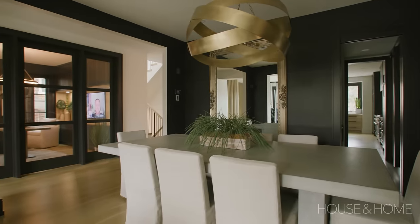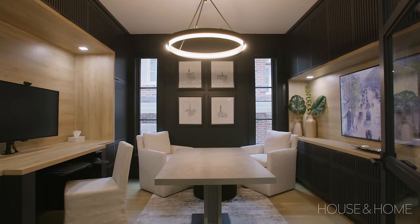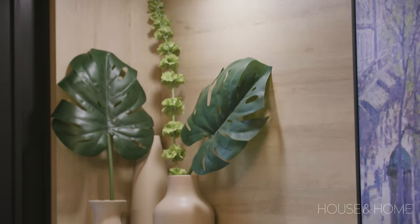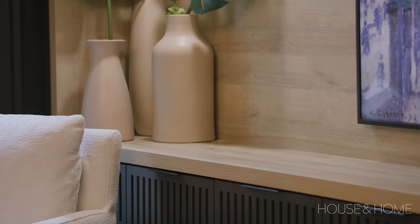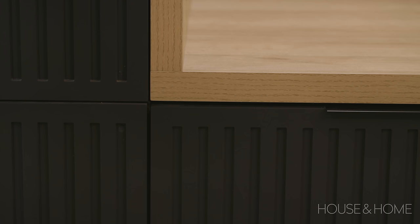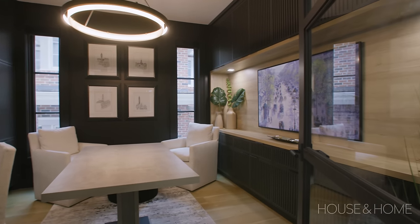They do often work from home, so the main floor office we tried to keep consistent with the rest of the design in the home. We've got the same white oak, the same color palette, and really it's an offshoot from the living room in the sense that it doesn't look like your typical office. It was designed intentionally to carry through with the rest of the home.